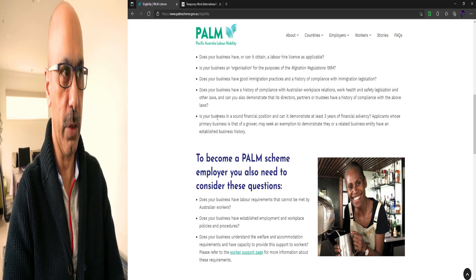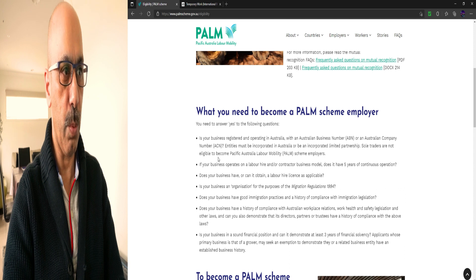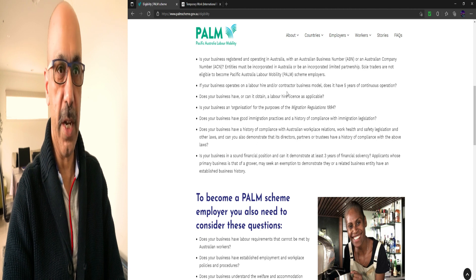Can you also demonstrate that its directors, partners, or trustees have a history of compliance with the above laws? Is your business in sound financial position and can it demonstrate at least three years of financial solvency? Applicants whose primary business is that of a grower may seek an exemption. If you answer yes to all these points, you are eligible for this scheme and can hire employees from Pacific island countries.